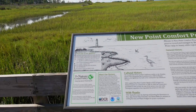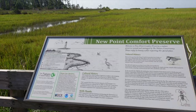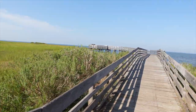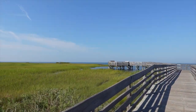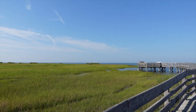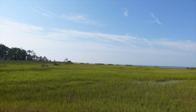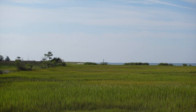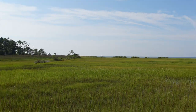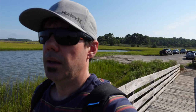There it is out there. A little nature preserve and a little pier out here, and we're at the confluence of the Ware River, the Mobjack Bay, and the Chesapeake Bay. Way out there, hopefully it shows up — it's the lighthouse on a little island out there.